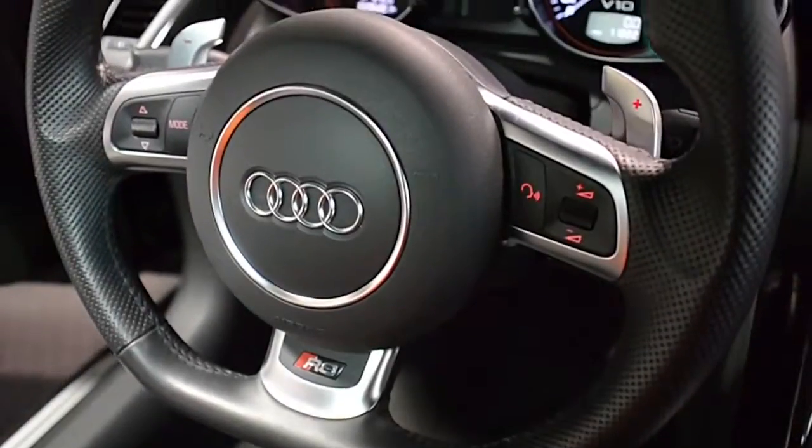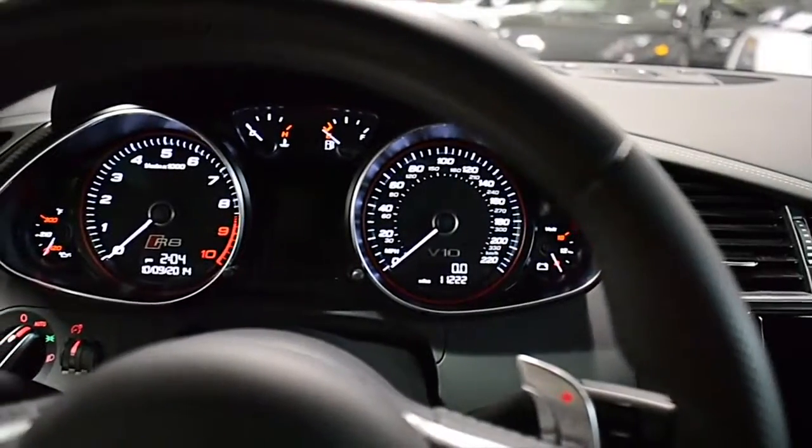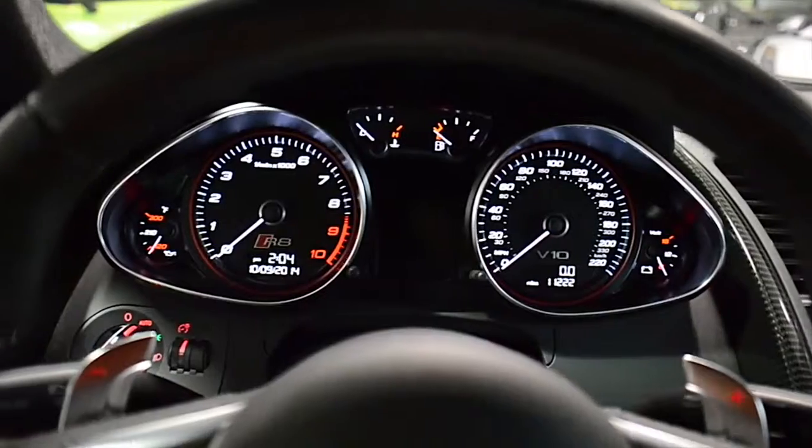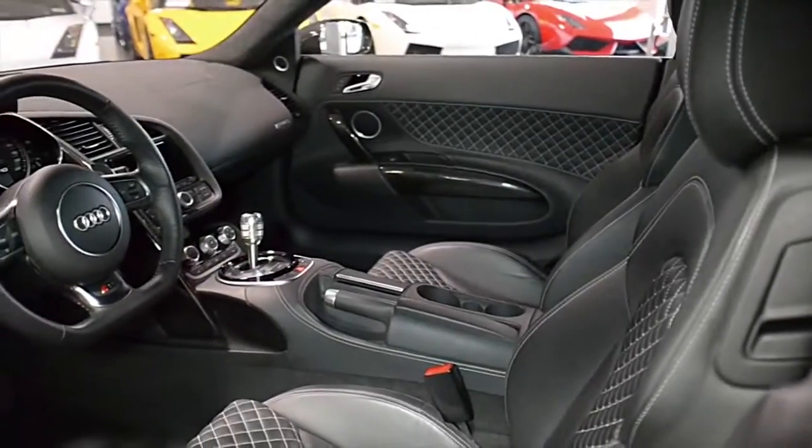Additional options include carbon fiber blades, carbon fiber front splitter and rear diffuser, carbon fiber side mirrors, 19-inch anthracite painted sport wheels, anthracite calipers, and much more.